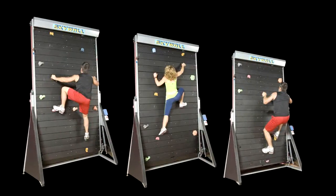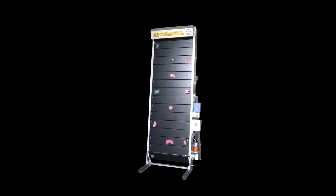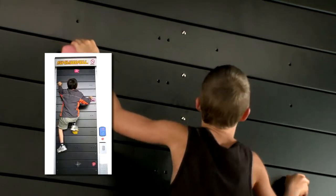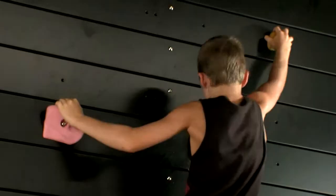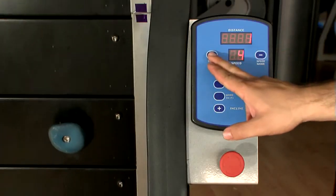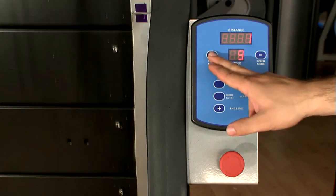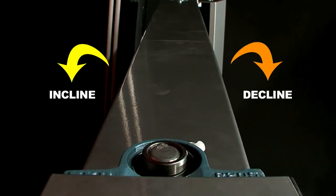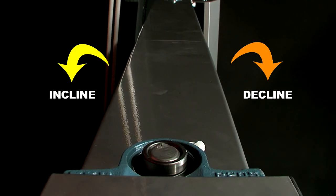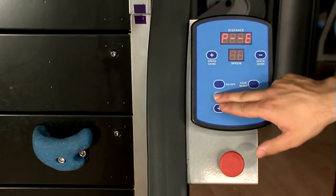Skywall is available in four sizes, including a new mini-Skywall design. The mini version has been very popular with schools, delivering children fantastic exercise that's challenging yet fun. There are 10 different speeds to choose from and 13 different incline levels. Five preset programs are also in the menu.